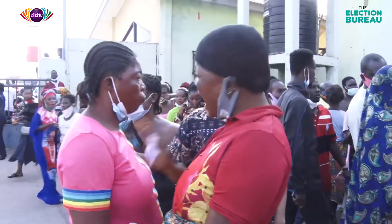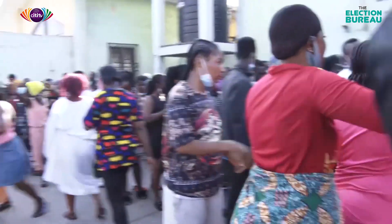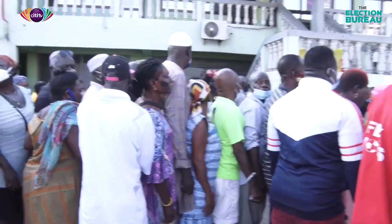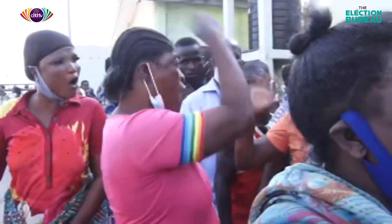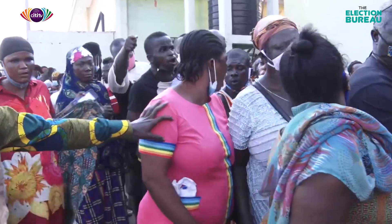That is the situation here at the city engineer's polling station center at the Odododiodo constituency of the Greater Accra region. Let me try and get in touch with some of the voters and find out why they have decided to come into the entrance.